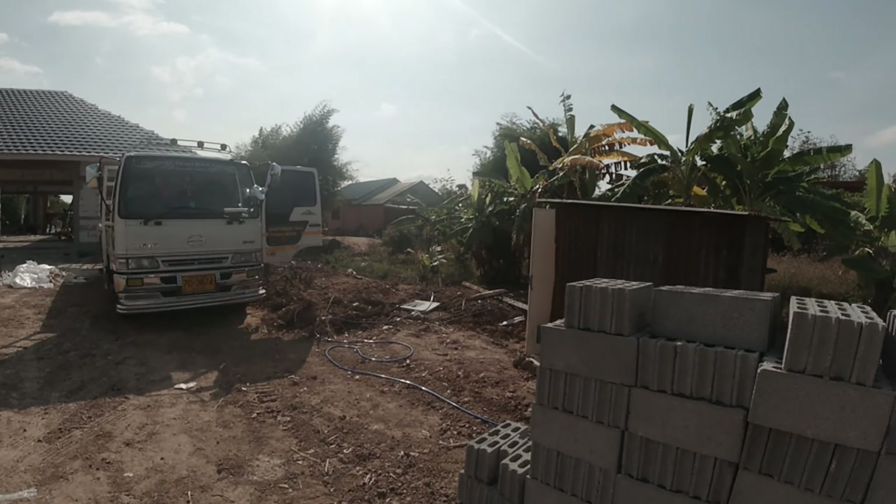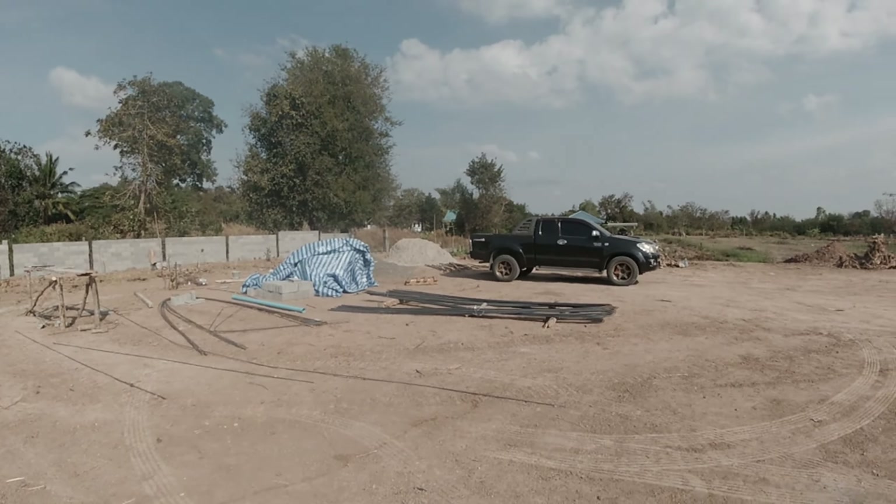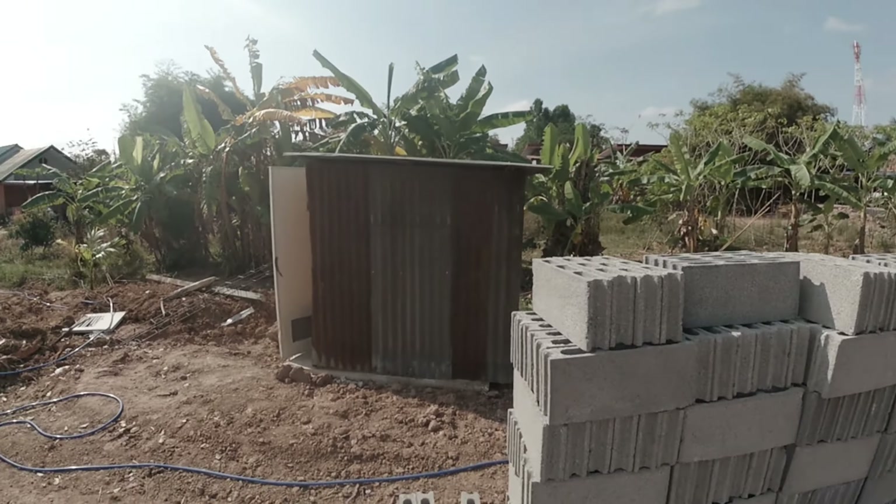First we had 400 block, and then the second delivery was a thousand. Between here and the other side, and now this is another thousand here.